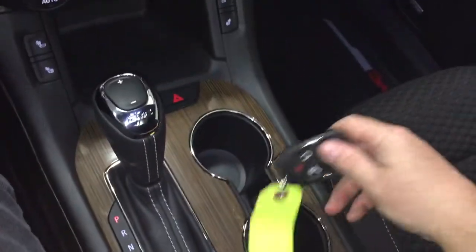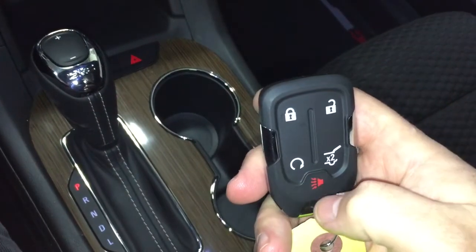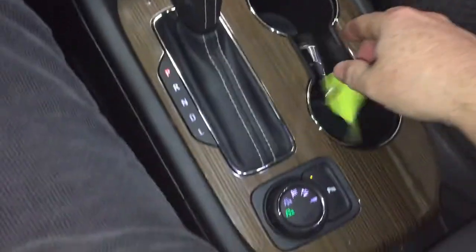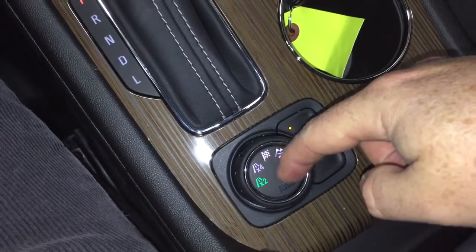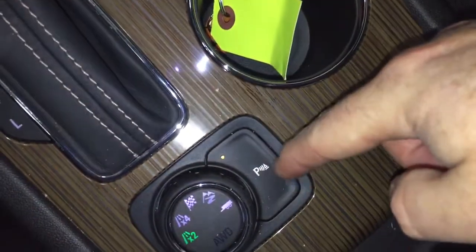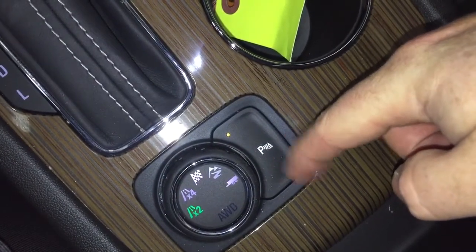Take a quick look at the key fob resting in those cup holders — you've got the remote start, the alarm function, and the liftgate release button. Your regular all-wheel drive, sport mode, and trailer mode are there on the drive selector. And you have parking sensors in the rear that you can turn on and off.